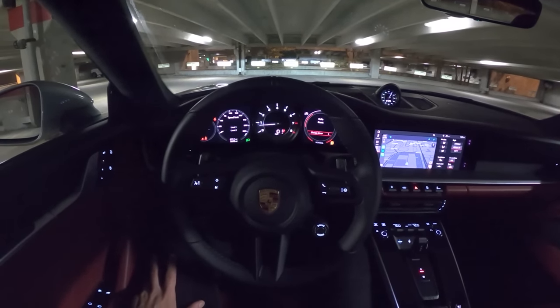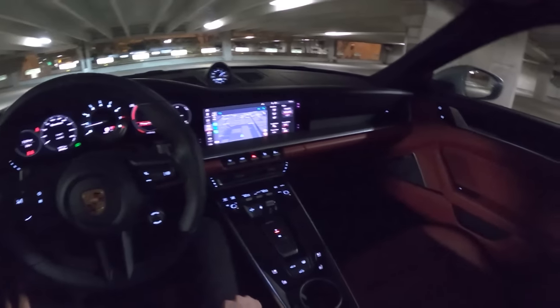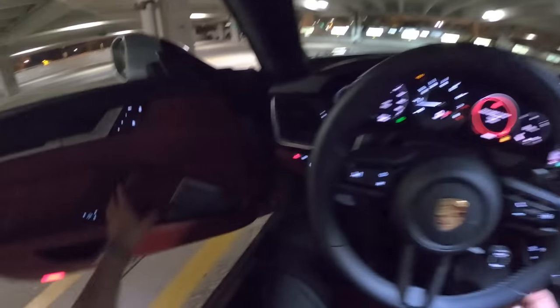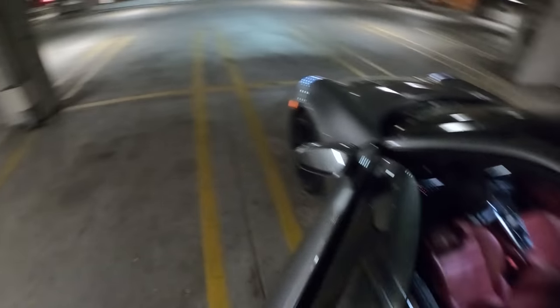Tonight is my last night in the 911 Turbo S and I figured I'd bring you guys a night drive and a sound system test of this Burmester sound system. I'll show you guys what the gauges look like, the headlights, and take this thing for one last drive.